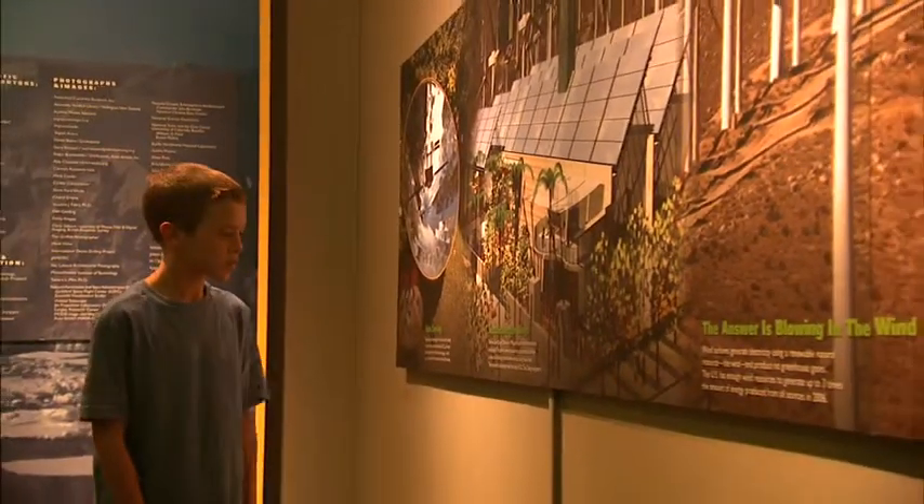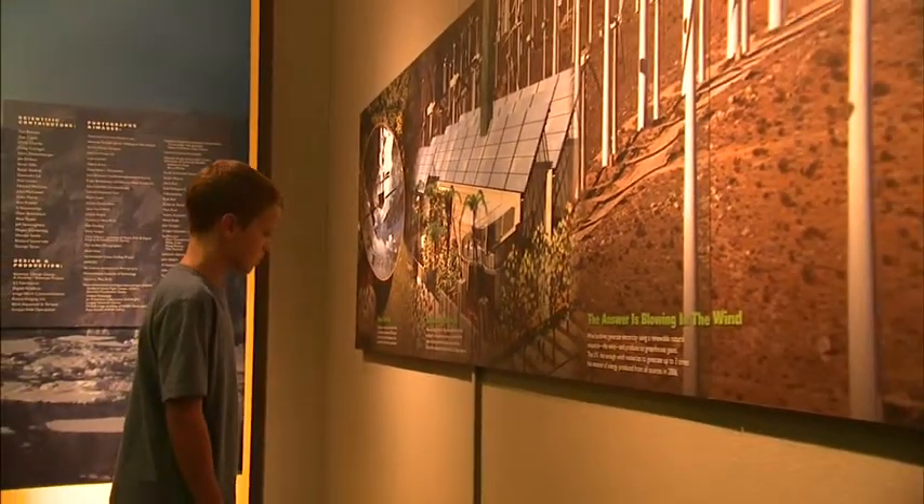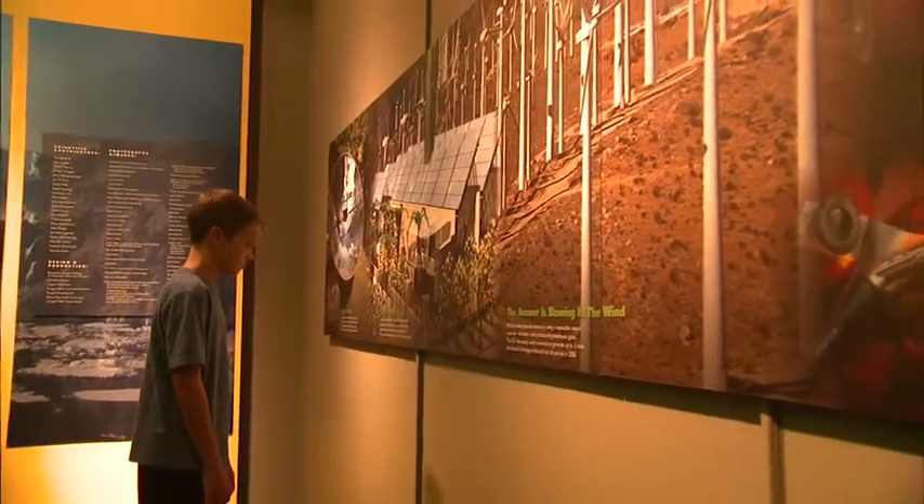I thought it was going to be just about the ocean, but it has stuff about the entire world. It's pretty important to have this kind of exhibit. I think it would be very interesting for people to at least come and see, whether they believe in it or not.